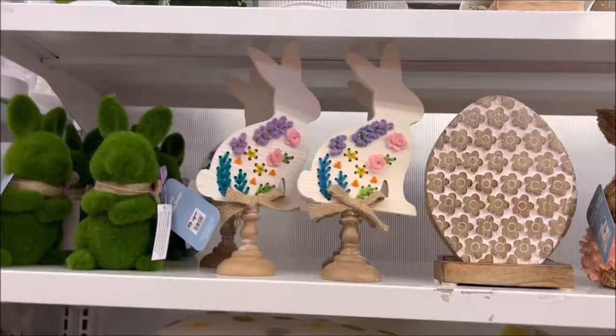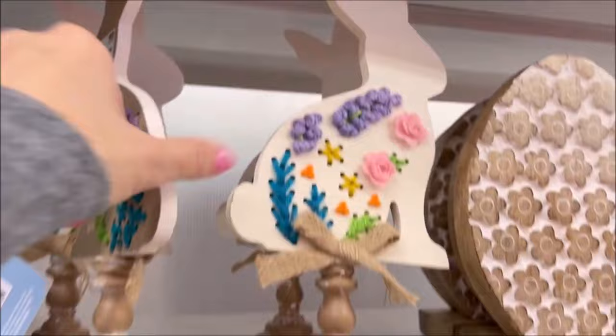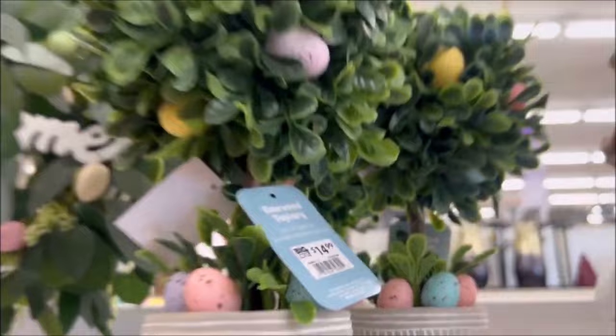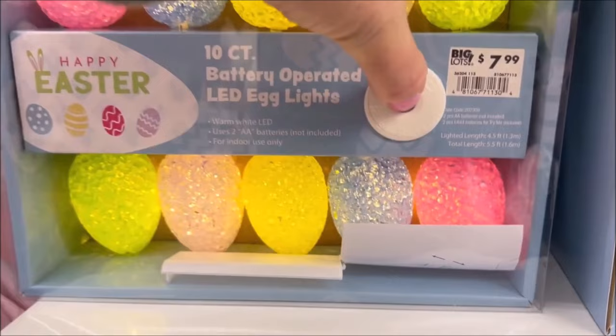Here we have the moss bunnies for $9.99 — I keep seeing these everywhere, they're very popular this year. And this cute little bunny decor for $9.99. And then these ones wearing the little Hawaiian leis for $9.99 — super adorable. And the cute egg over here for $9.99. Over here we got the cute little tree for $14.99 and it's growing Easter eggs — gotta love that one.